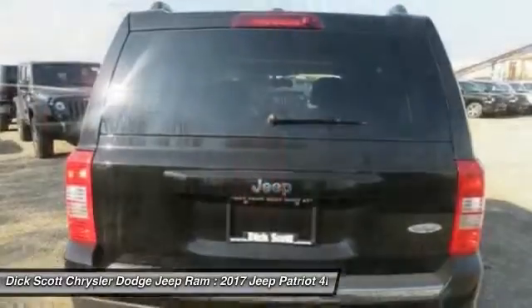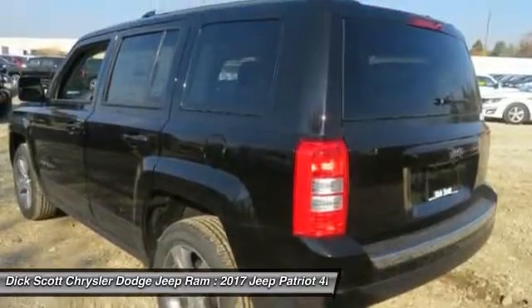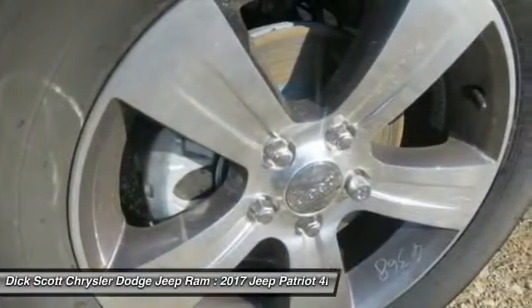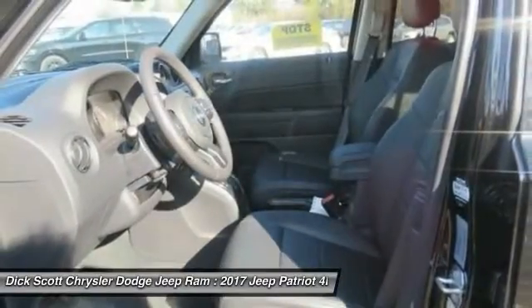The Patriot has plenty of room inside for any size family. Here are some of this vehicle's great options: traction control, remote engine start, dual airbags, air conditioning, power steering, center armrest, fog lights, electronic stability control, CD player, and heated front seats.